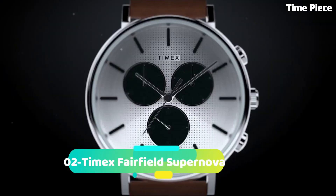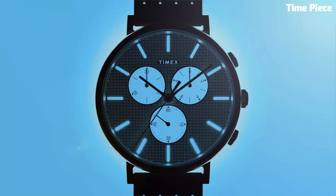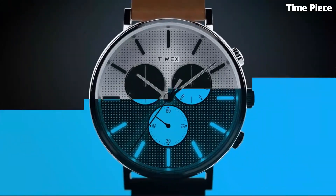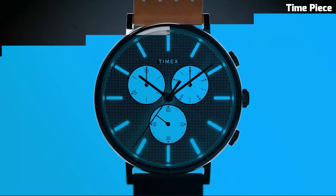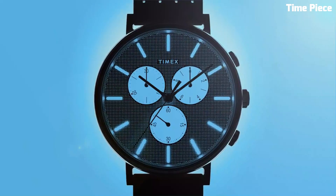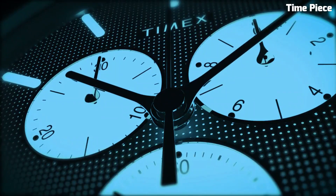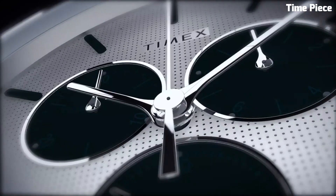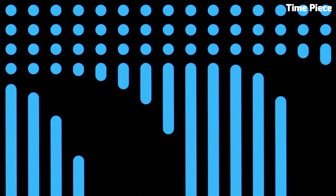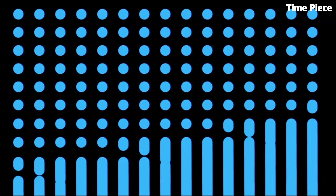Number 2: Q Timex Fairfield Supernova. This is a striking and contemporary watch that adds a touch of celestial flair to your wrist. Featuring a sleek and minimalist design, it showcases a unique dial pattern resembling a supernova explosion. The watch is equipped with a reliable quartz movement and boasts a stainless steel case. With its comfortable leather or mesh strap options and versatile style, the Timex Fairfield Supernova is a fashionable accessory suitable for both casual and formal occasions, allowing you to make a stellar statement wherever you go.